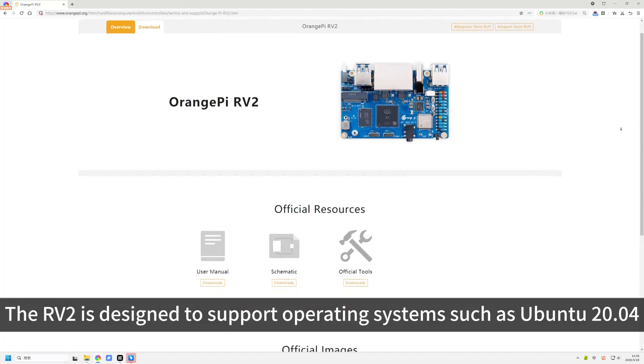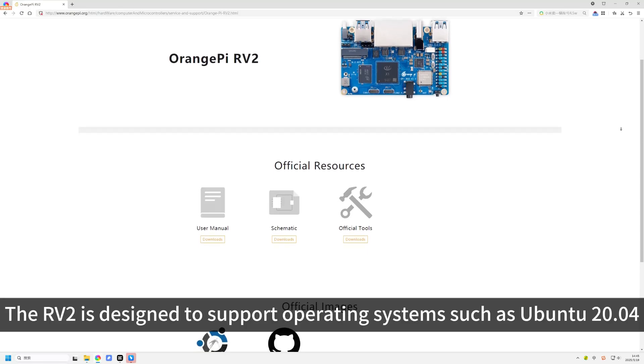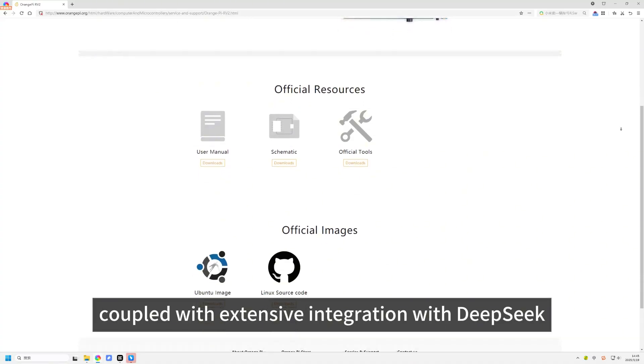The RV2 is designed to support operating systems such as Ubuntu 20.04 and is set to soon offer compatibility with OpenHarmony 5.0, coupled with extensive integration with DeepSeek.